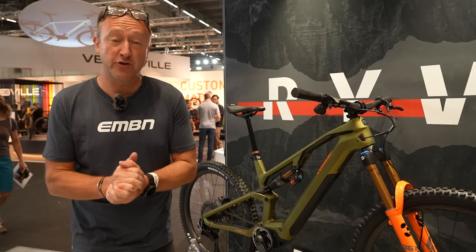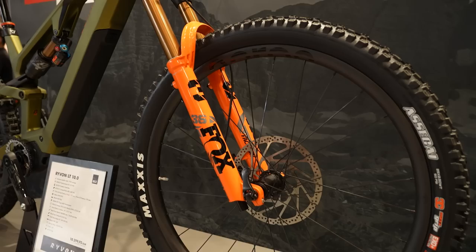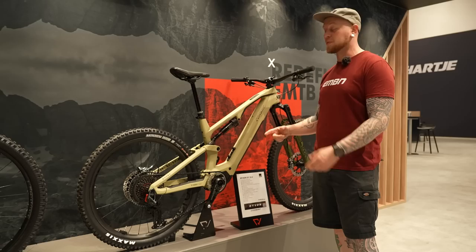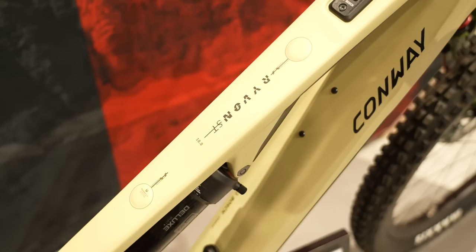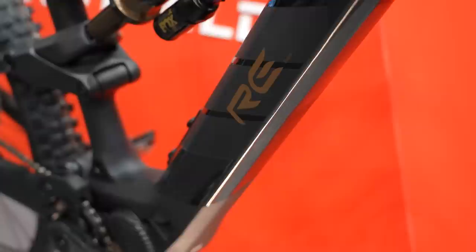When thinking about what lightweight EMTB to buy, it's not just about the motor and the battery — it's also about wheel size and suspension travel. This is the Conway Reevon LT 10.0, weighing in at 19.2 kilos with 170mm travel front and rear, and the new Bosch SX motor with a 400 watt-hour battery. As an alternative from Conway, this trail bike has 150/150 travel, 29-inch wheels front and rear, and they've managed to drop the weight down to 17.6 kilos.